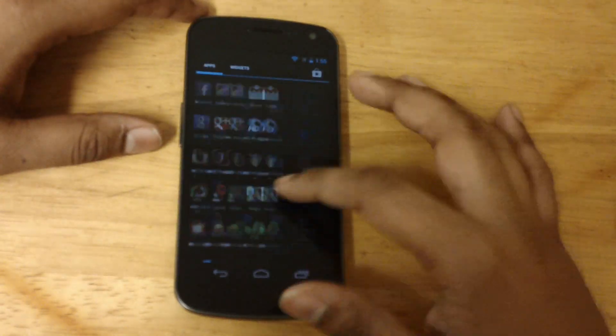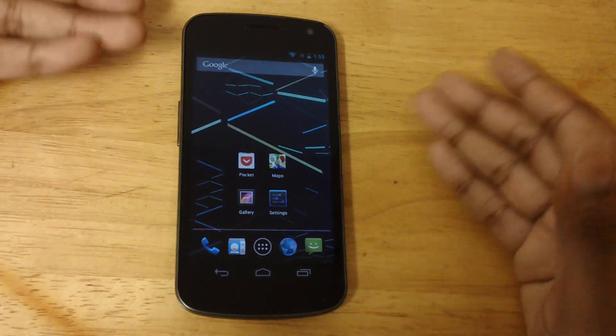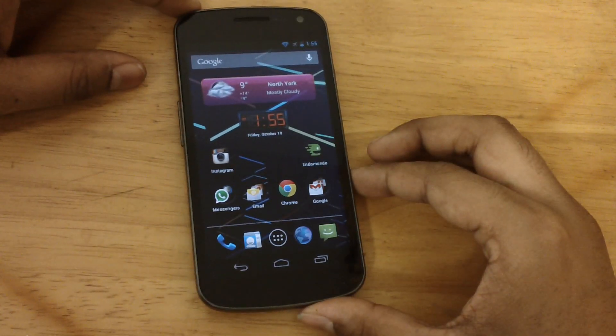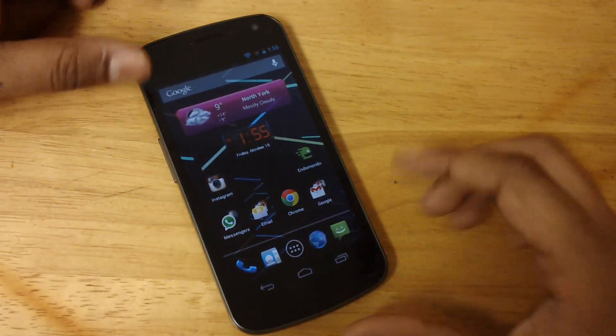I am coming from a BlackBerry — I used a BlackBerry for 2 years — so when coming to this I felt like I broke out of a prison or something. So the 1.2GHz Cortex-A9 dual-core processor is awesome.